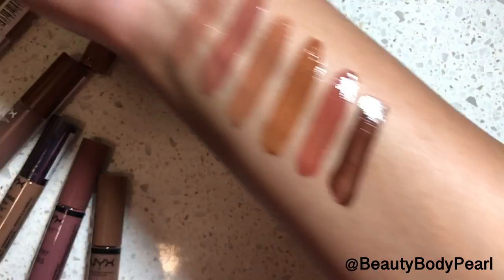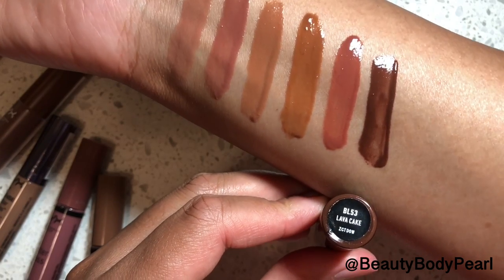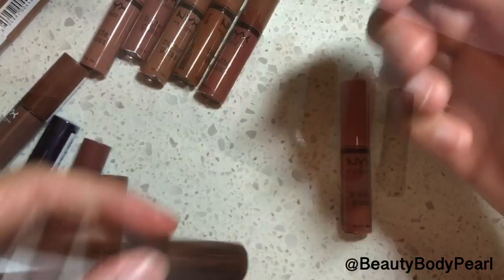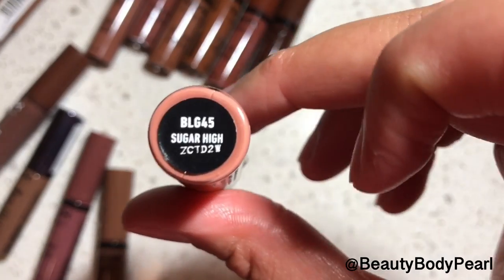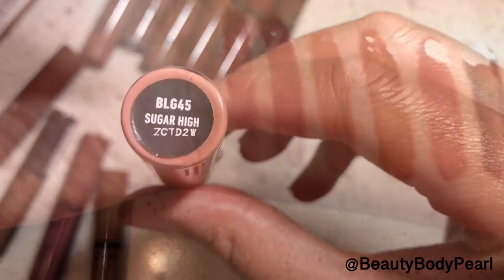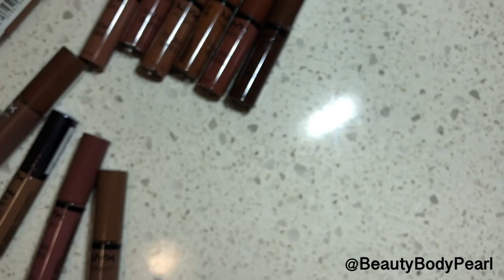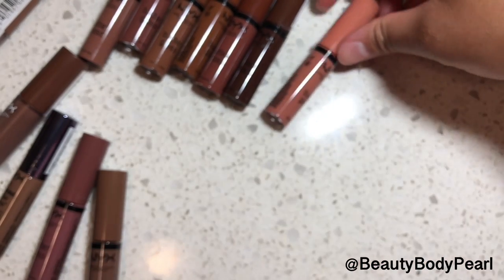Now this is Lava Cake, which is a dark chocolate brown. And here are all the swatches — very nice nudes. Now we have Sugar High, which is kind of a pinky peachy nude. This one reminds me of Tres Leches from the Intense Butter Gloss line — it looks like it could be a dupe.